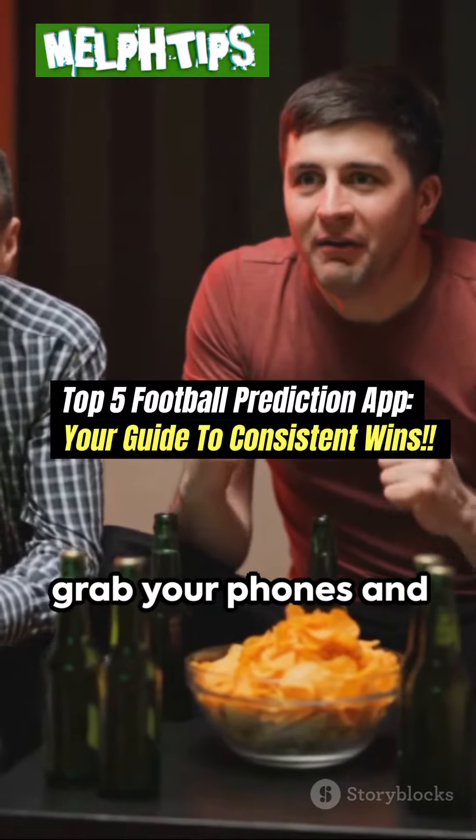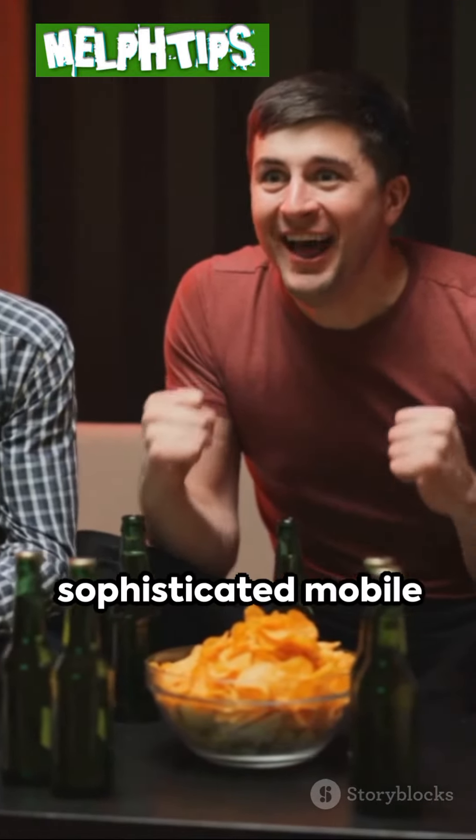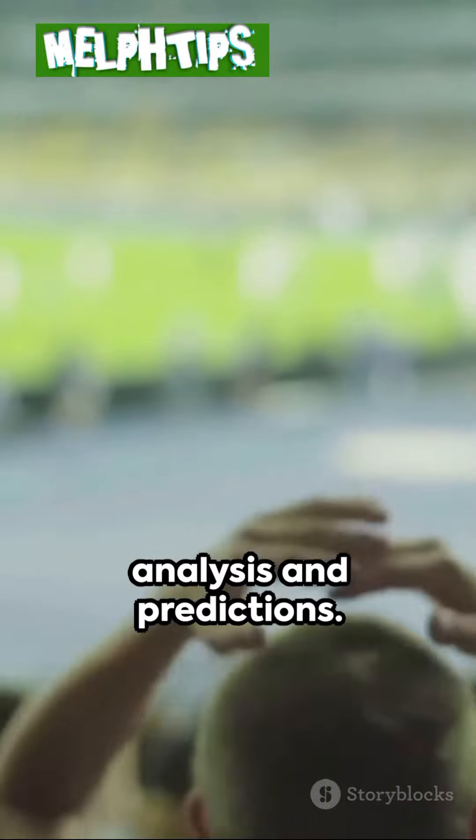Yo, fellow football predictions enthusiasts, looking for that edge in your predictions? Then grab your phones and open your ears because I'm about to reveal the sophisticated mobile apps for football analysis and predictions.